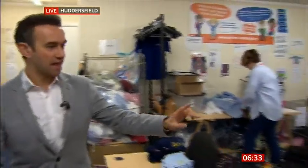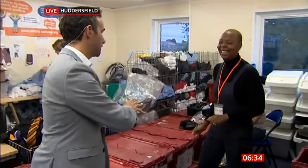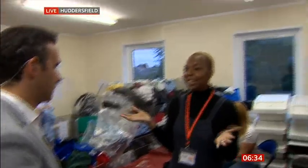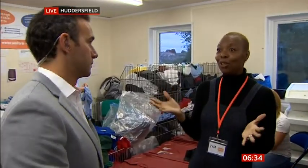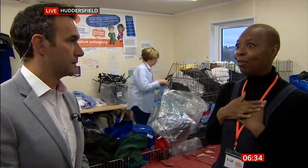Another volunteer, Karen, is pairing the shoes. As someone with lived experience of poverty herself, she explains: 'It's a vital resource for families. I'm actually one of the trustees, so it's a real passion of mine to support families in this way.'